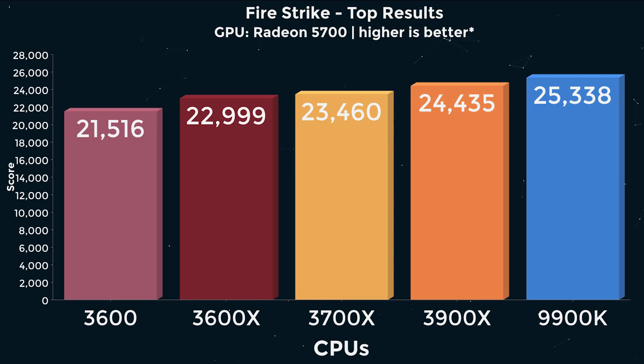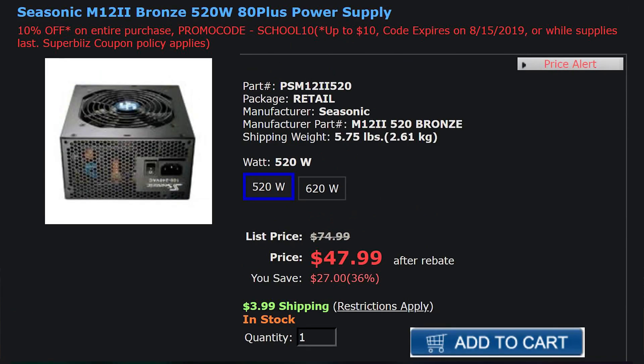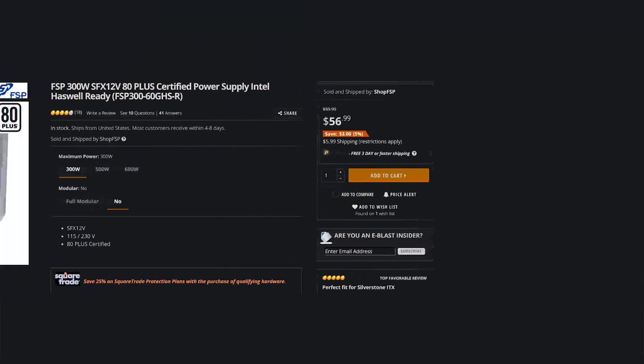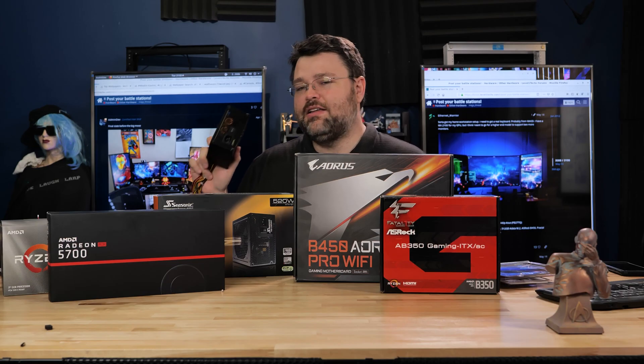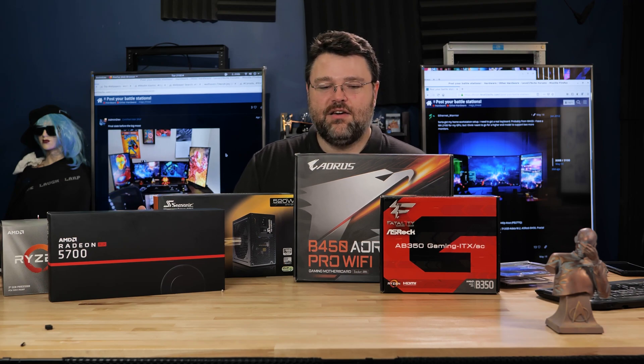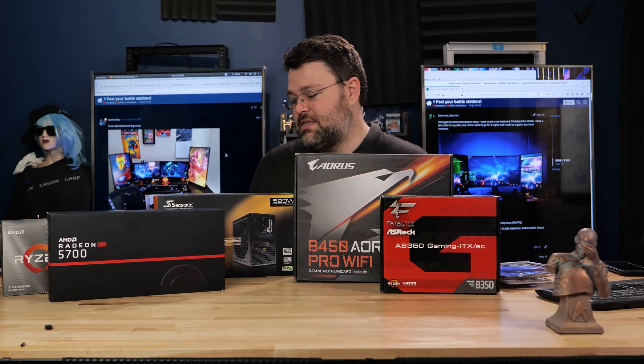Back to the benchmarks: we've got Fire Strike and Time Spy, and looking at the performance of those benchmarks on the 3600 and 3600X, they're basically on par with the 9900K, the 3700X, and the 3900X. For gaming workloads, the difference between 6 and 8 cores — or 6 and 12 cores — really isn't much. For the power supply, you could go name brand like SeaSonic. A 520-watt unit is still kind of overkill; you could even go a little under. There's also the FSP Group 380-watt, which just barely has enough connectors — PCI Express power for the 5700, a single CPU 8-pin connector, and a couple of device connectors. That's basically it.